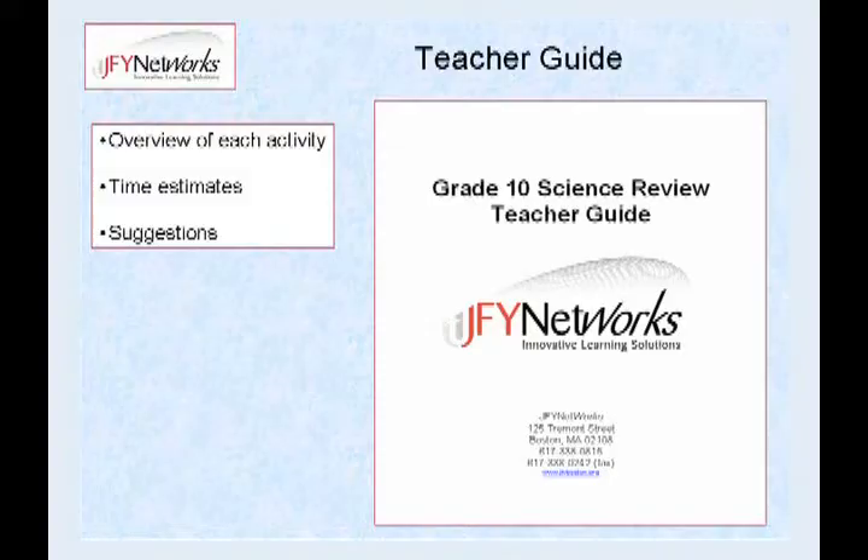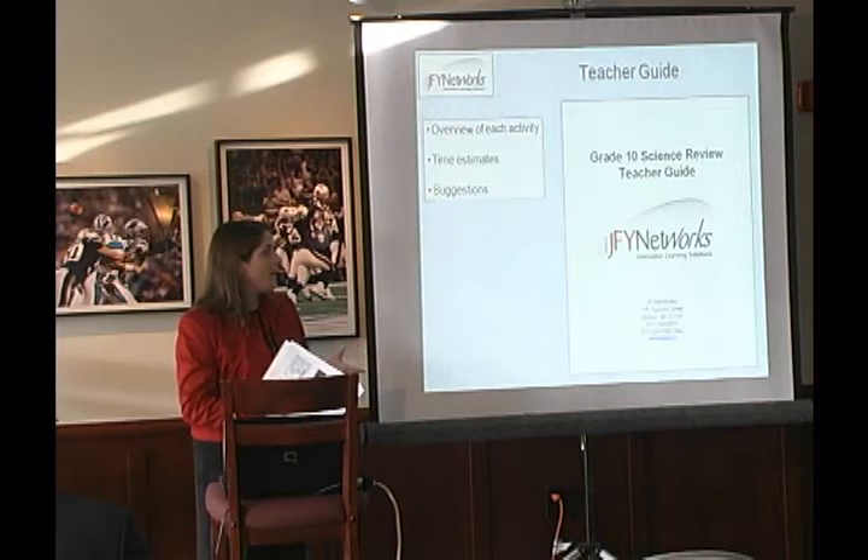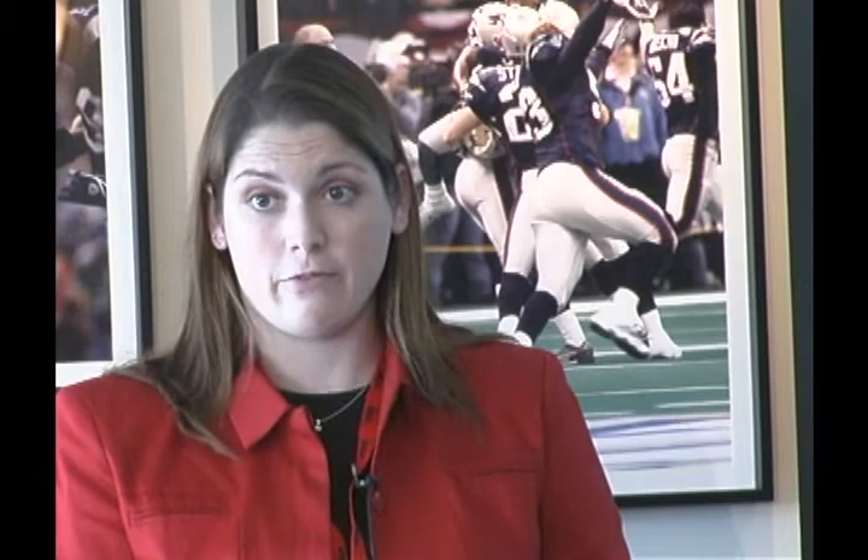The teacher guide is something new — I just got mine, but I think it's going to be very helpful. It has an overview of each activity, time estimates about how long to allot for certain topics or standards, and some suggestions — notes about whether students should take notes on a site or whether you need to preview it and talk about it before kids go to take the mastery test. This will be available as a PDF on the Moodle site.